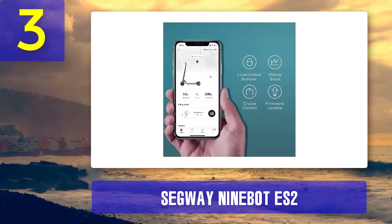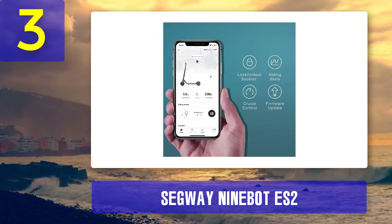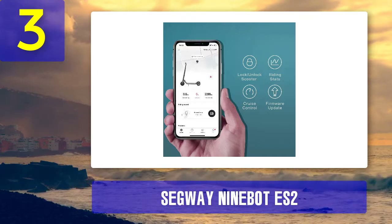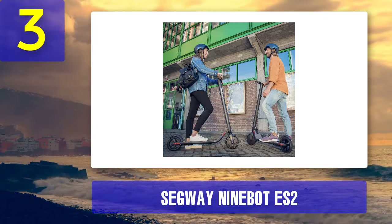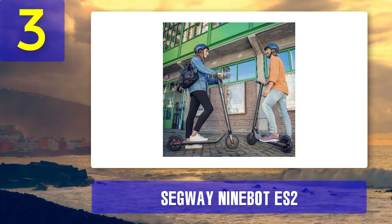Pros: app and Bluetooth integration is a nice touch for stat tracking and safety; decent speed for a starter scooter and holds weight well; lightweight design makes it easy to transport and carry. Cons: distance may be too limited for some, and it is only good for short commutes; price point is high for a starter model.